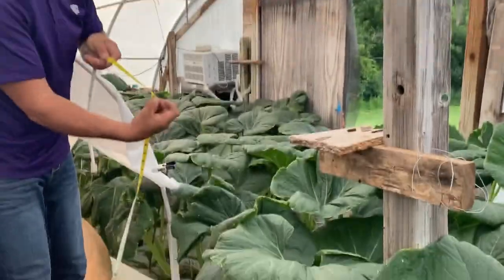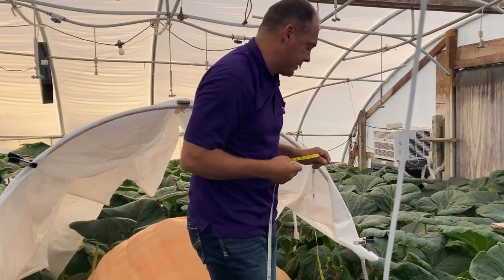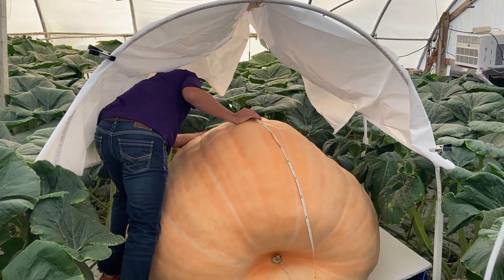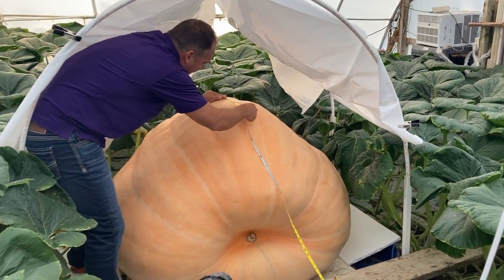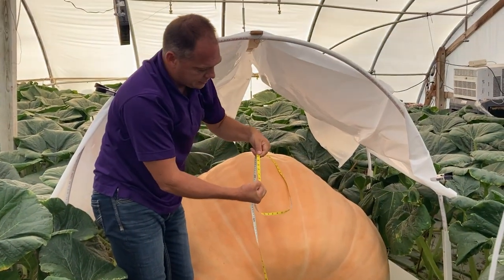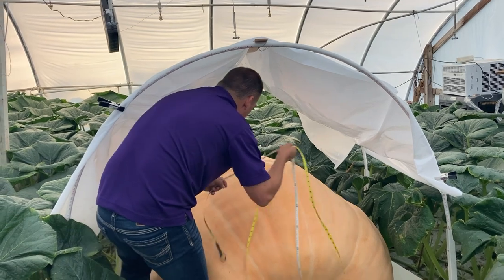Eight foot nine inches — so 8 feet is 96 inches, plus 9 is 105. We're going to call it 105 on the dot for the side. Now going end to end — right down there, same thing, right on the foam board, come right over the top of the hump. Maybe this one goes light because there's a hump — who knows. That one came out eight foot eight and a half inches, so 104.5. So we have 105 and 104.5.